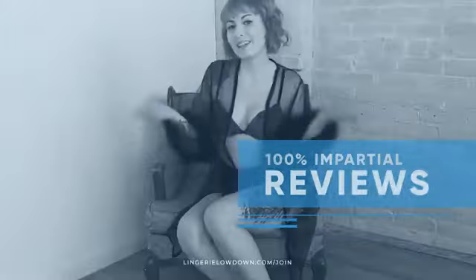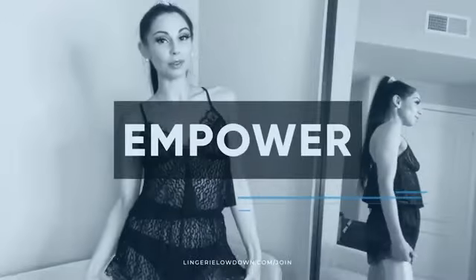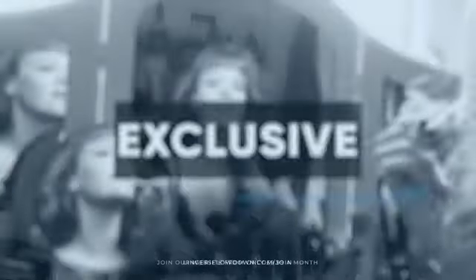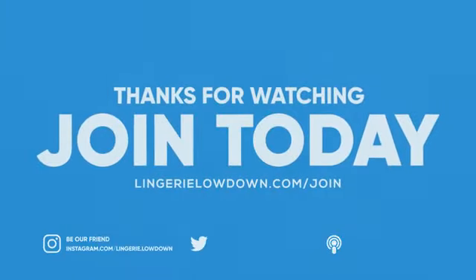All our reviews are 100% impartial and completely honest, always. We pride ourselves on being inclusive and diverse, filmed in 4K for every stunning detail, empowering men and women with daily reviews. Want to see the best presenters? What are you waiting for — join the best review website today.